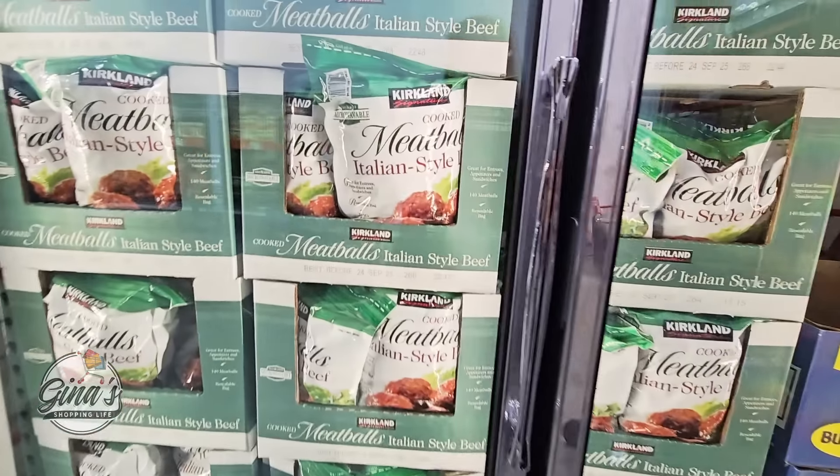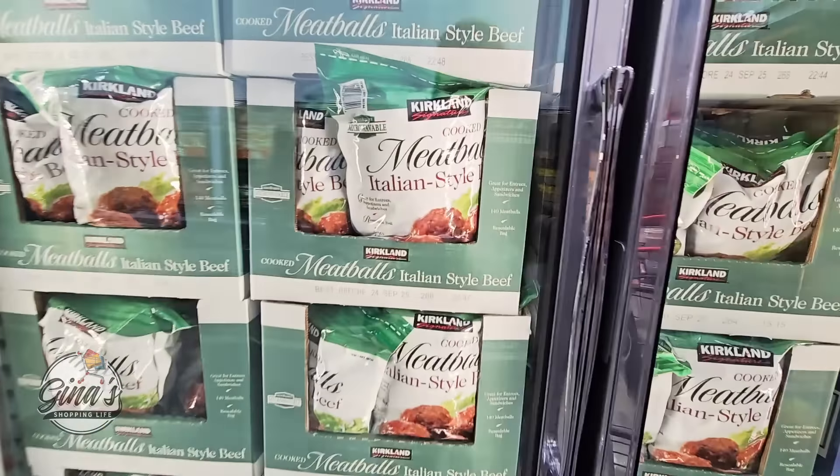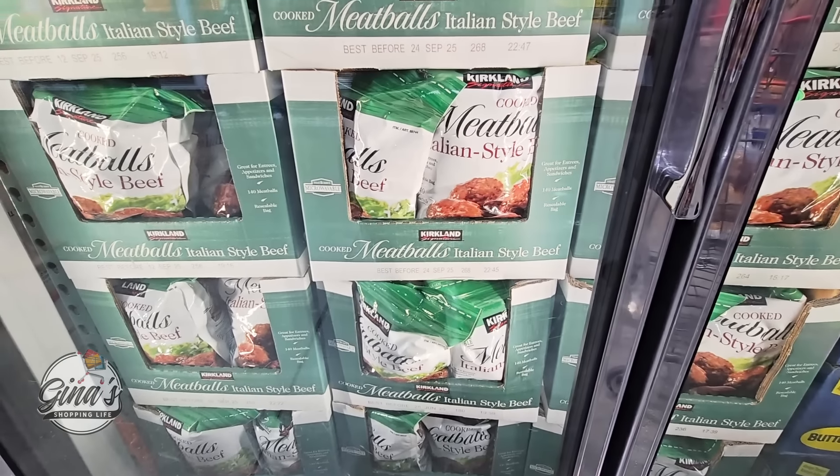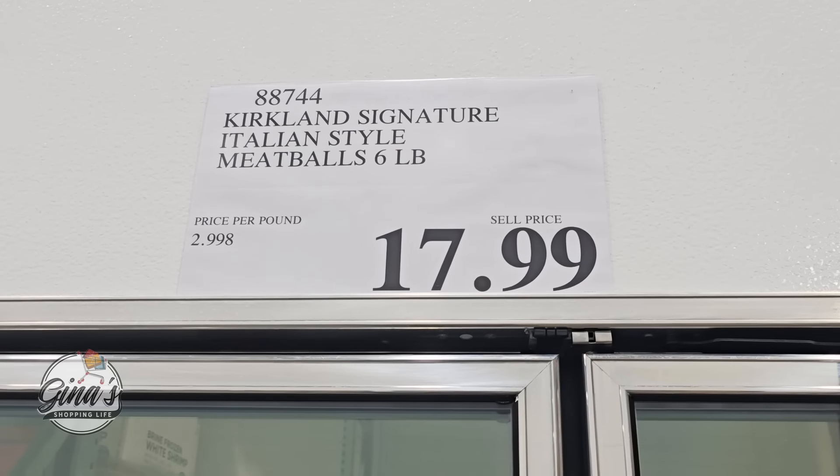The Kirkland meatballs have returned. Honestly, Costco needs to carry these all year long because they're really good. This is another great appetizer — you can also make sandwiches with them. Six pounds for $17.99.